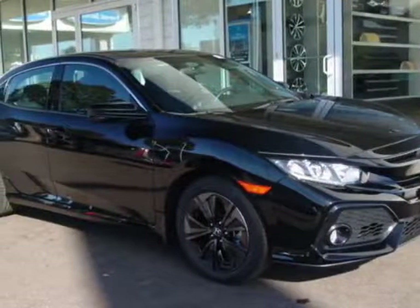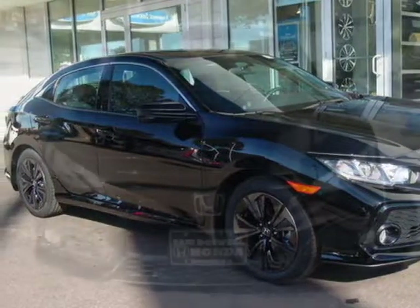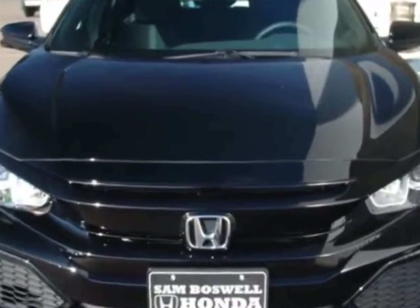Come take a look at this new 2017 Honda Civic Hatchback. For your protection, this vehicle has a full factory warranty.